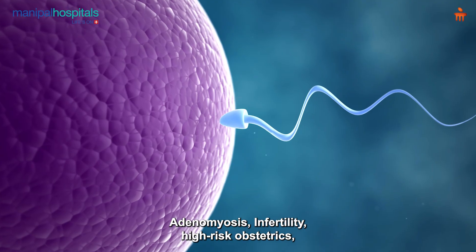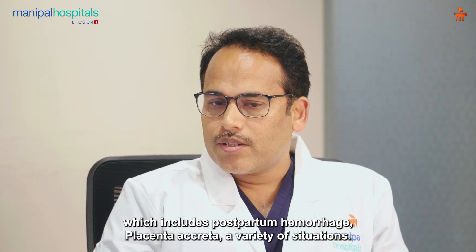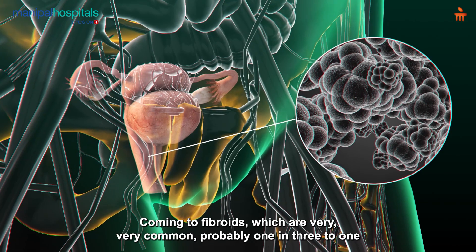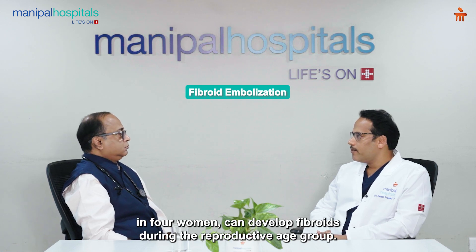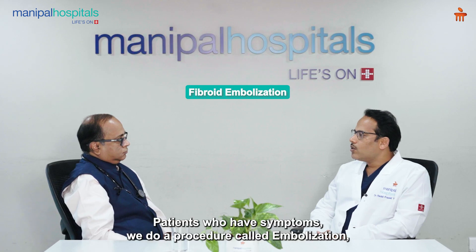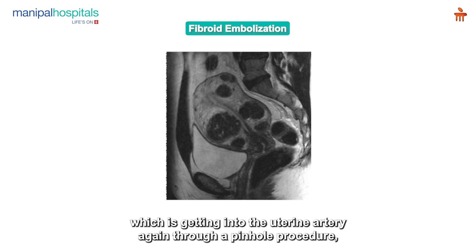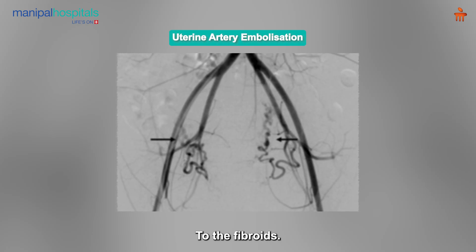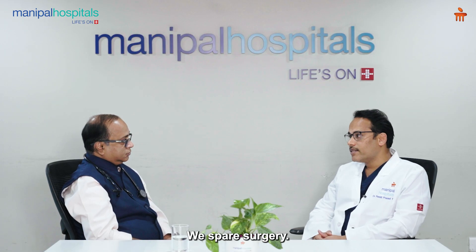Coming to fibroids, which are very common — probably one in three to one in four women develop fibroids during the reproductive age group — for patients who have symptoms, we do a procedure called embolization. This involves getting into the uterine artery through a pinhole procedure and blocking the blood supply to the fibroids. So you spare surgery — we spare surgery, hysterectomies, and myomectomy, which means cutting open the layers of the uterus to take the fibroid out.